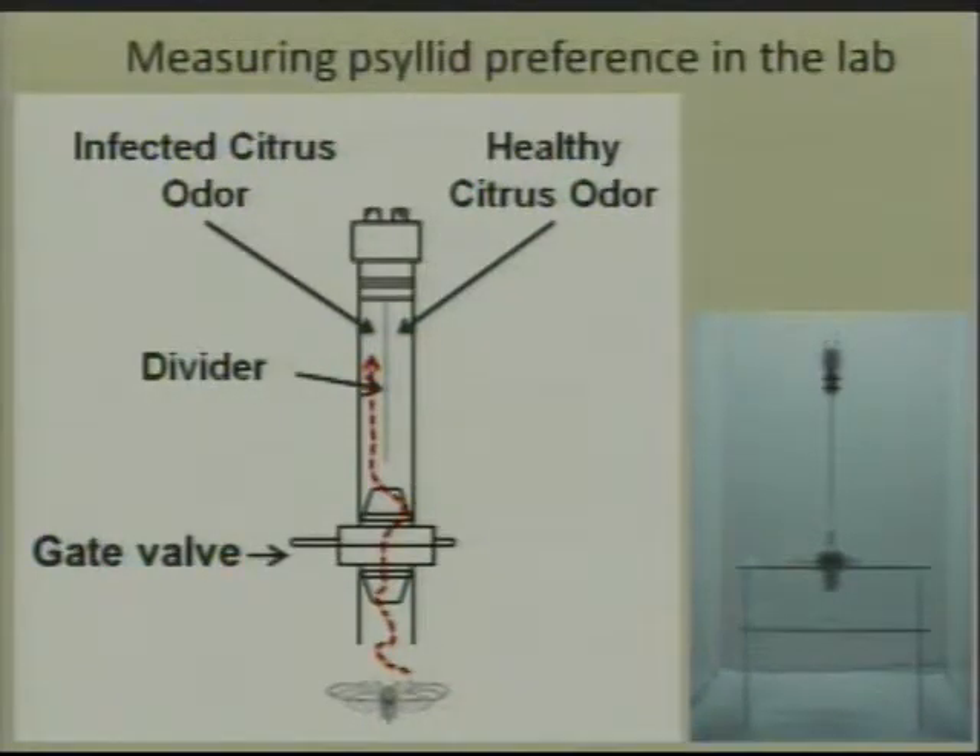We release the psyllid at the bottom of this tube, and then the psyllid can fly upwards towards the light and choose the left side or the right side. By using enough psyllids, we can determine if the psyllids have a preference.